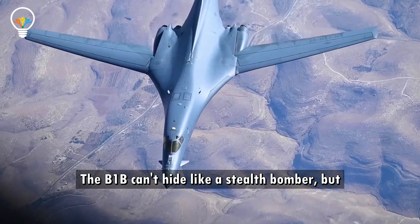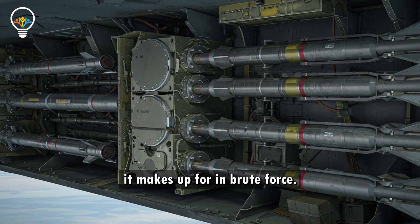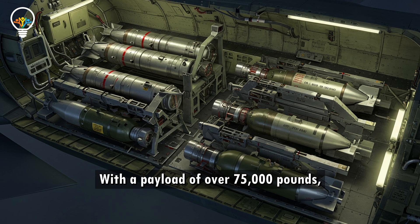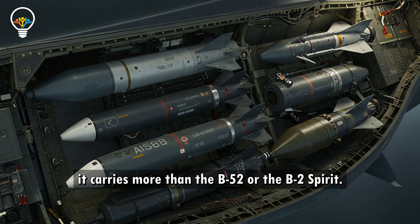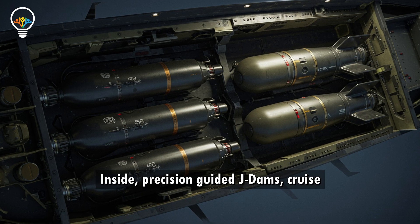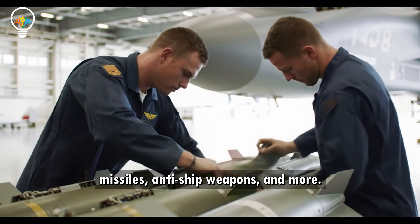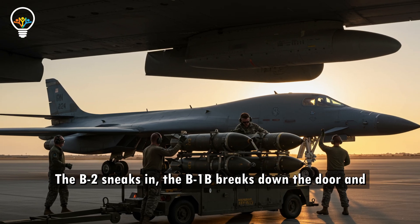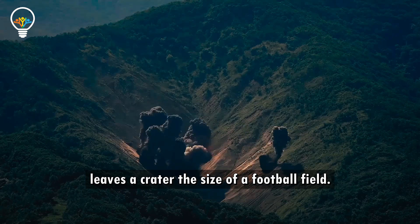The B-1B can't hide like a stealth bomber. But what it lacks in invisibility, it makes up for in brute force. With a payload of over 75,000 pounds, it carries more than the B-52 or the B-2 Spirit. Inside: precision-guided JDAMs, cruise missiles, anti-ship weapons, and more. The B-2 sneaks in — the B-1B breaks down the door and leaves a crater the size of a football field.